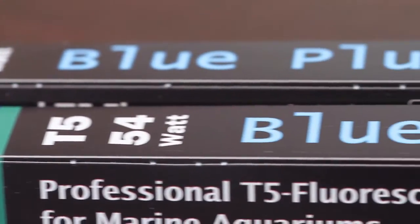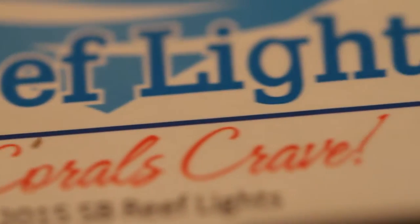What up reefing peeps, it's Cywar. In this unboxing and installation video, I get some new T5 bulbs and brand new LED fixtures.